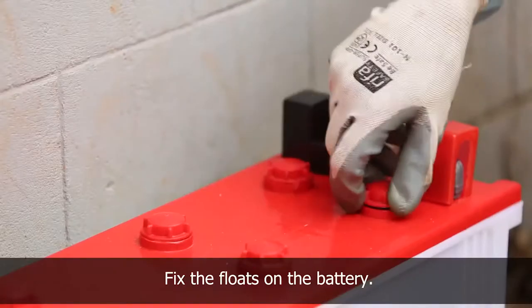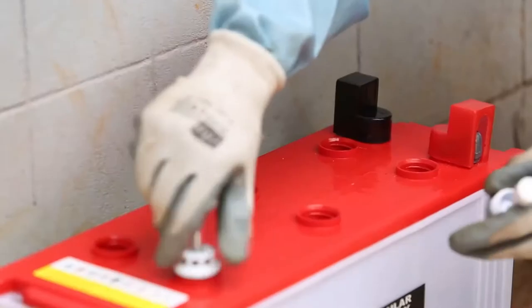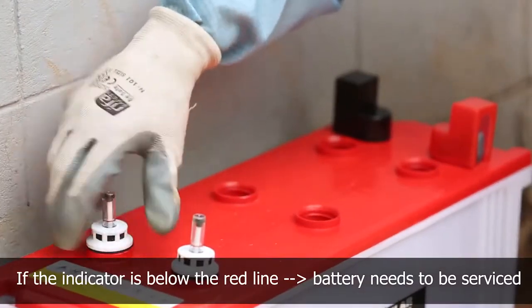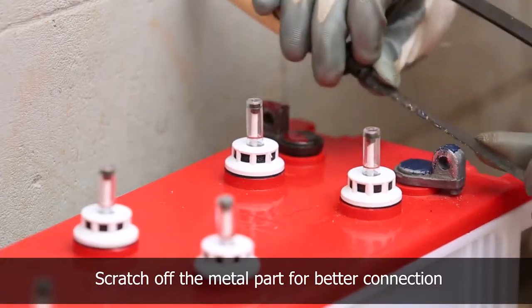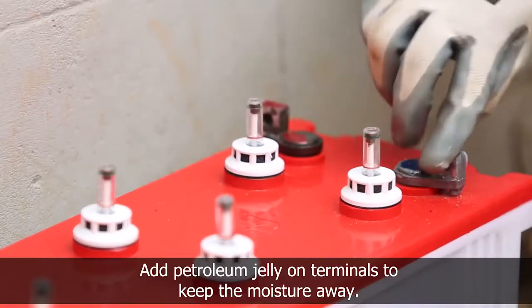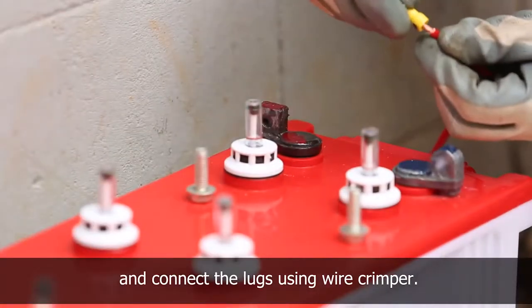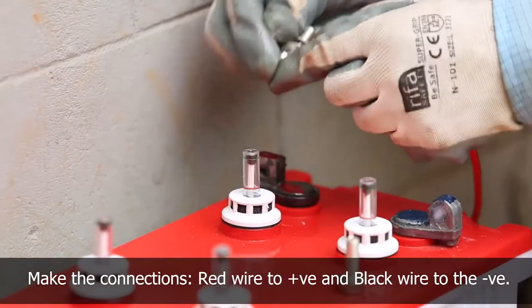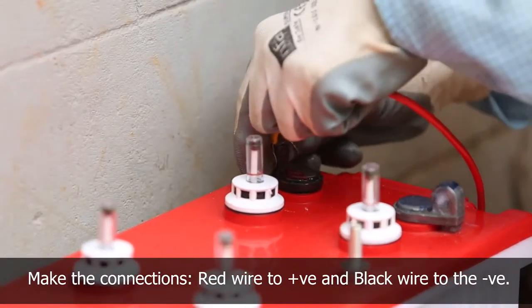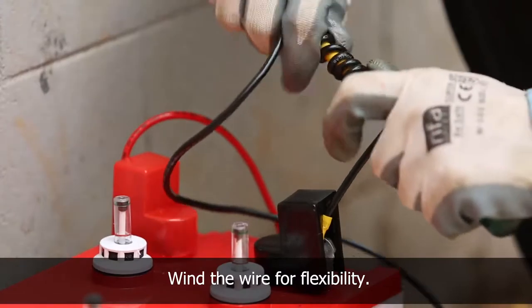To connect the battery, remove the battery cap and fix the floats on the battery to check the water level. If the indicator is below the red line, the battery needs to be serviced. Scratch off the metal part of the terminal for better connectivity and add petroleum jelly to avoid rusting. Strip the insulator of the wire using a wire stripper, connect the lugs using a wire crimper, then connect the wires to the terminal using a spanner — red wire to positive, black wire to negative terminal.